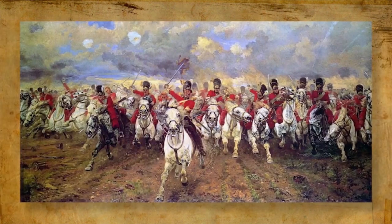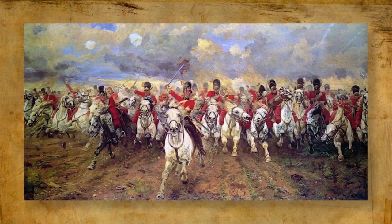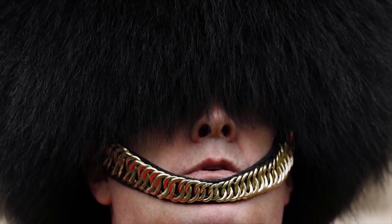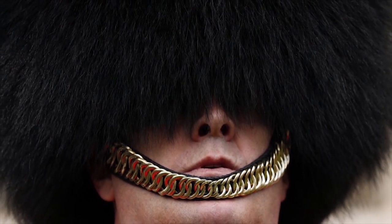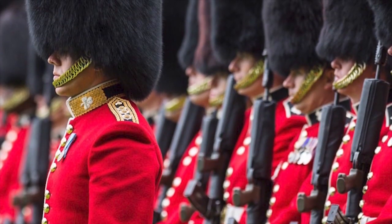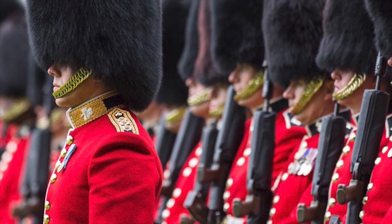In this way, they managed to intimidate the enemy troops by looking bigger and scarier. These hats made them a bit bulky and warm because, in case you didn't know, they are made from the fur of Canadian black bears. These hats that are still worn today require strong necks that can support their weight during the day.